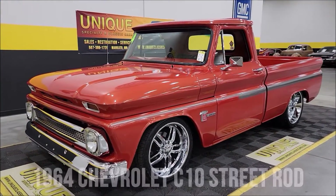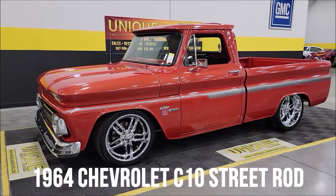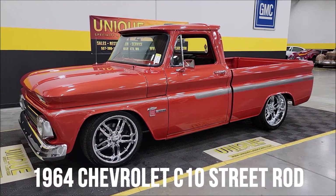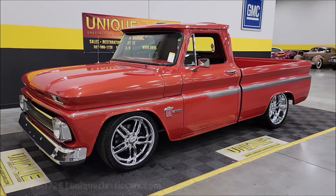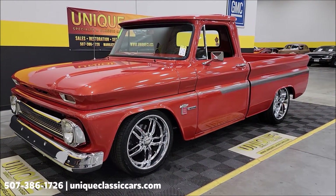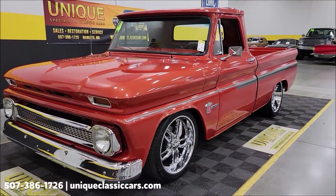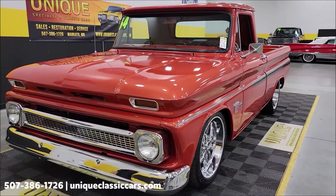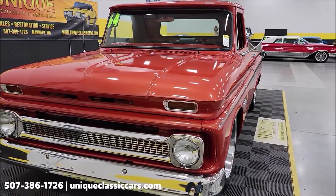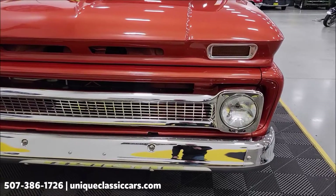Let's take a look at this unique classic: a 1964 Chevrolet C10 regular cab short box street rod. It's a beauty, riding on 20-inch US Mags wheels with rotors up front, power steering, power brakes, and AC that blows cold. Underneath the hood is a 350 V8 paired with an automatic transmission.